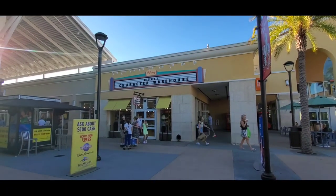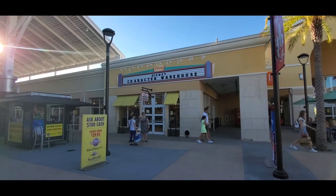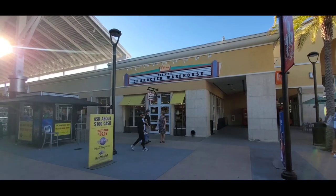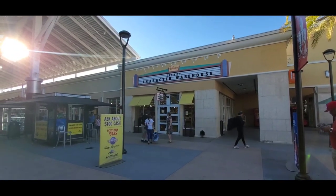Alright guys, I was coming out here today to pick up a few orders. I was not planning to do an outlet video. However, when I walked in, I decided I had to give you guys an update of even more Christmas stuff and new stuff that has hit the outlets.